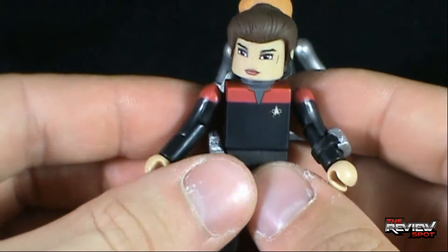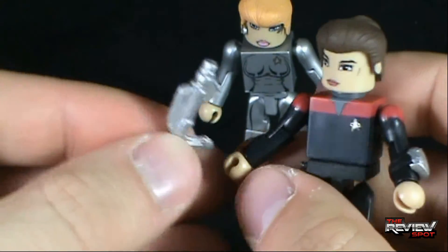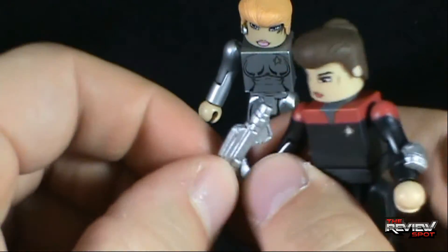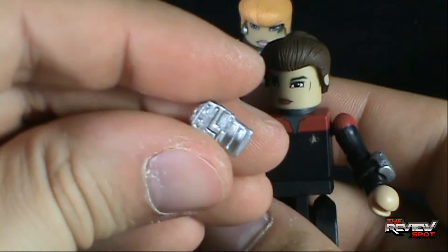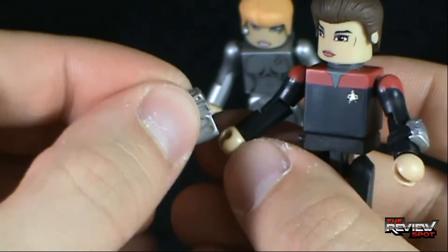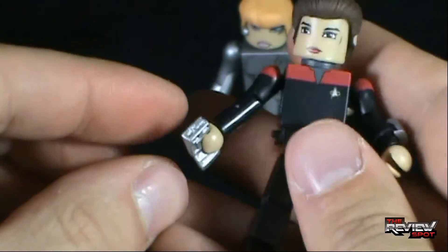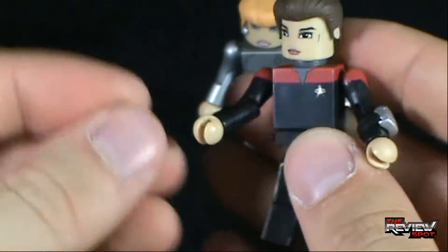She doesn't have enough firepower? Well, you can take the phaser off and she also comes with this — I think it's the same tricorder that came with Sisko — which you can put in her hand, like so.